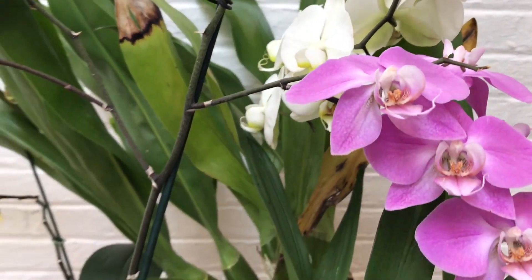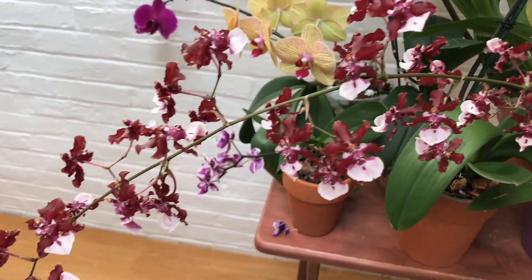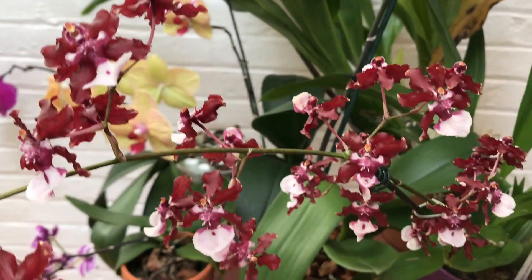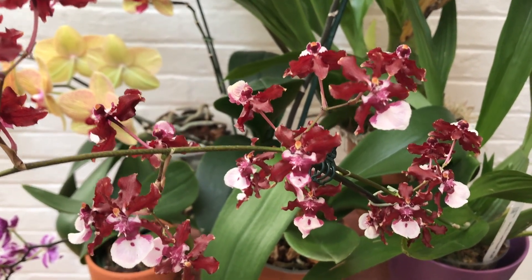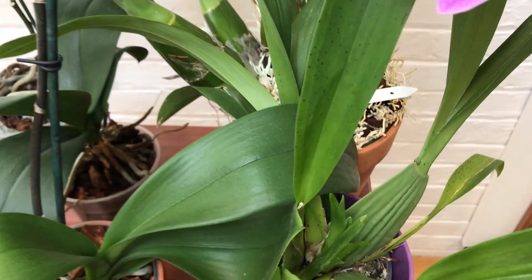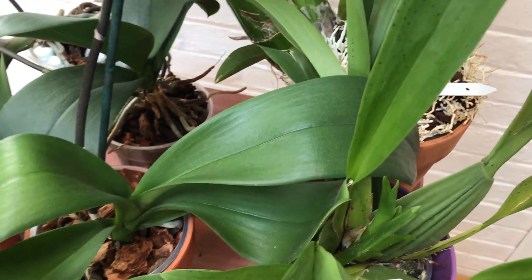This one up here is the famous Sherry Baby, and they're famous because they're supposed to smell like chocolate. It does have fragrance, and yeah, the closest thing I can think of is chocolate or maybe some sort of very sweet dessert. There's one spike, but hopefully in the future I can get more than one. It does have two new growths in the center — one, two.